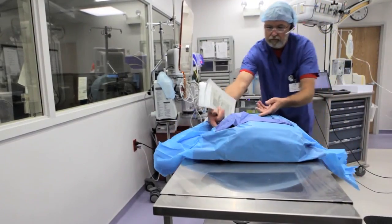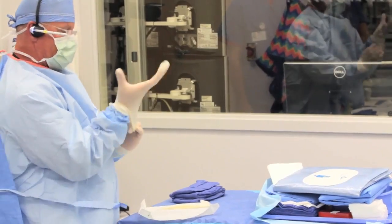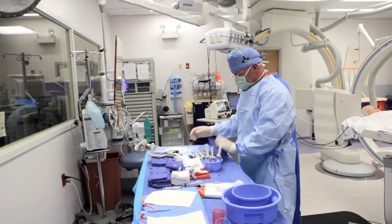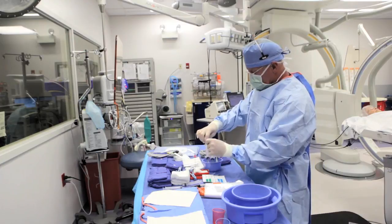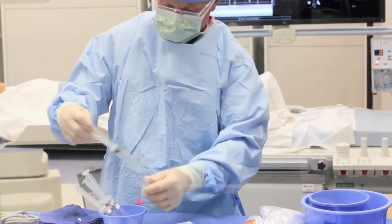We do cardiac ablation here in the electrophysiology lab and we take people who have had atrial fib and send them away without atrial fib. It's a flip side of the cardiac cath lab and I'm grateful to be here. It's very different.